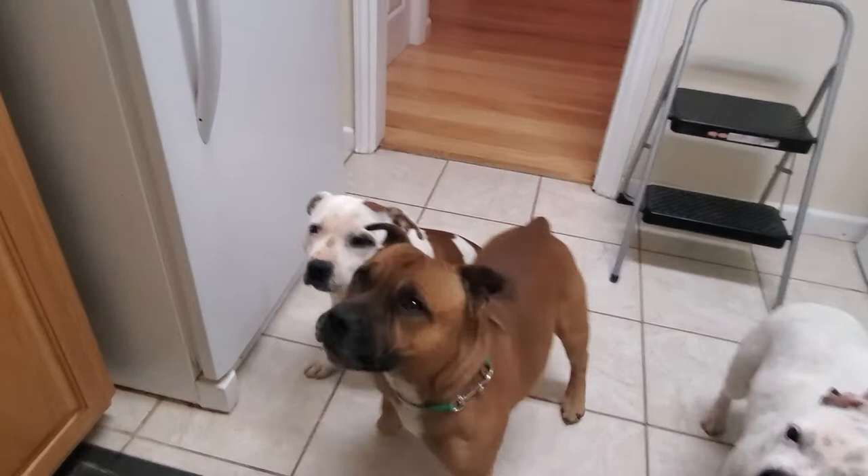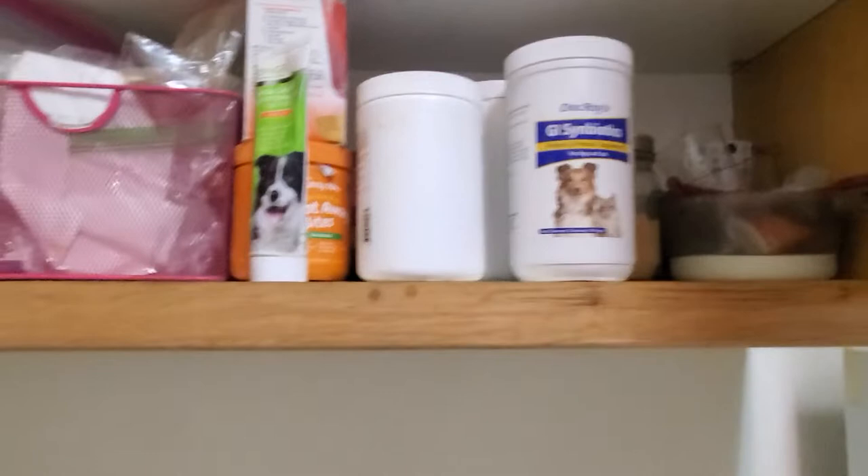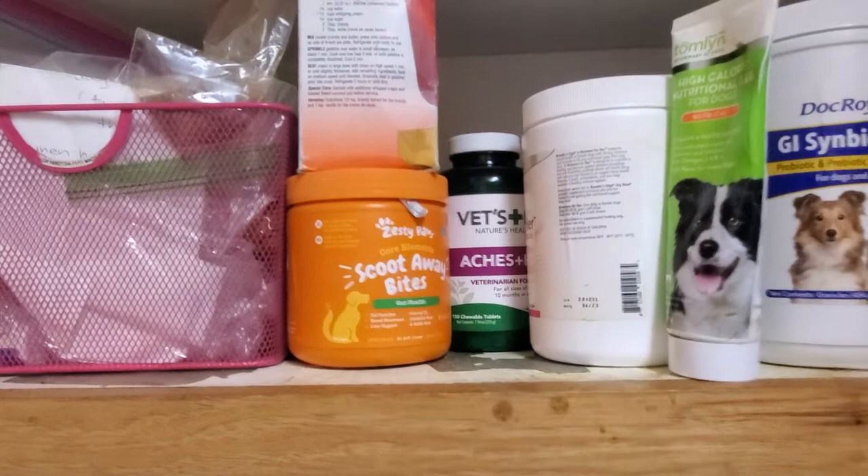Here's one small look at one of our just small dog apothecaries, and in there you'll see tons of things. I love Revival Animal Health, Doc Royce Symbiotics for stomach health, and then I have some Scoot Away for Asher when he had the little anal sacs thing, so I've been using that a little more.